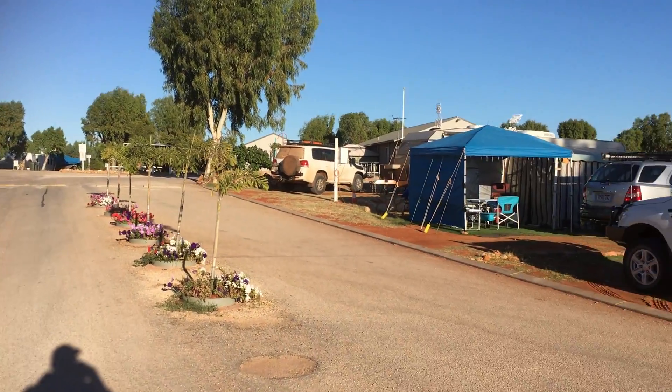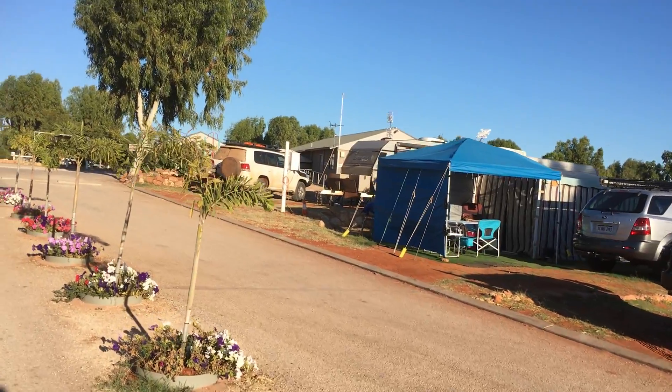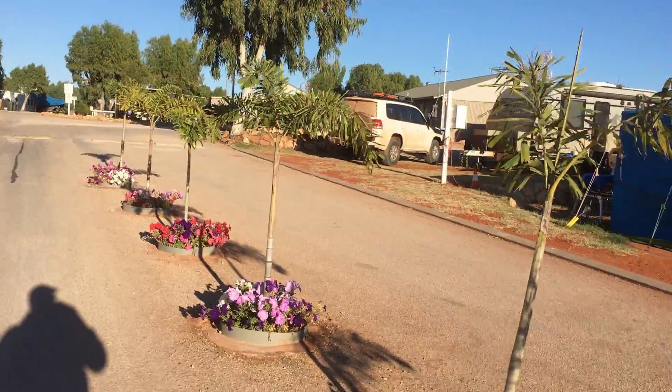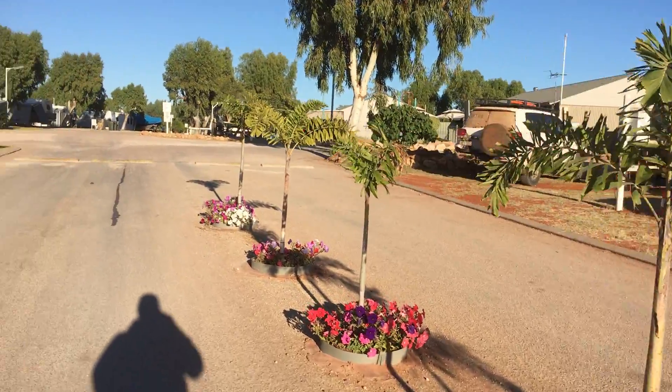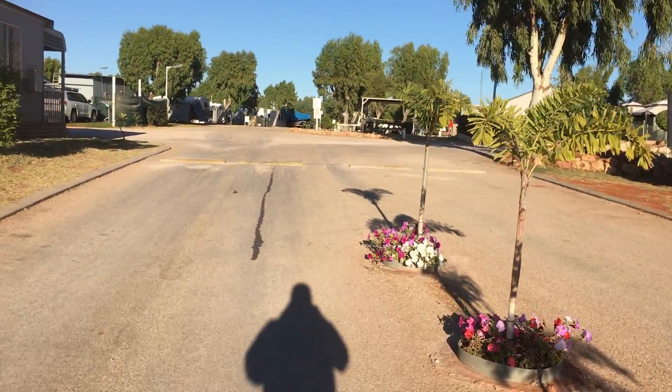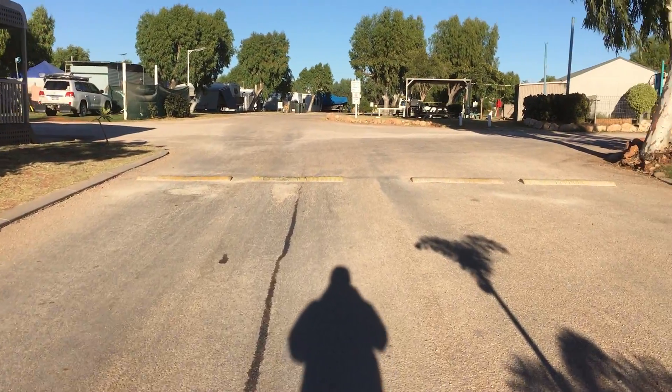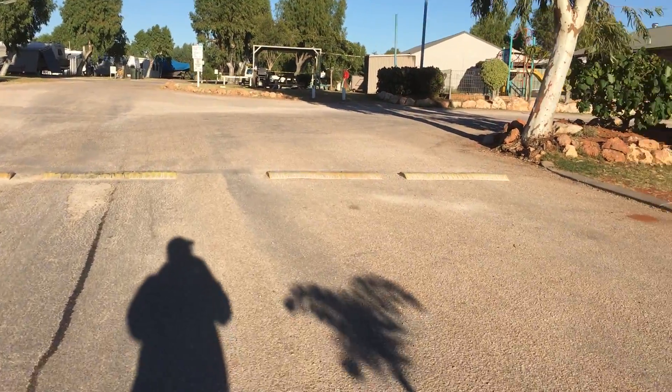The caravan parks aren't so busy so it's just great. There's quite a few empty spaces here now — I'd say the park's only possibly half full or maybe even that. For this one we're paying $59 a night for the three of us, three adults.